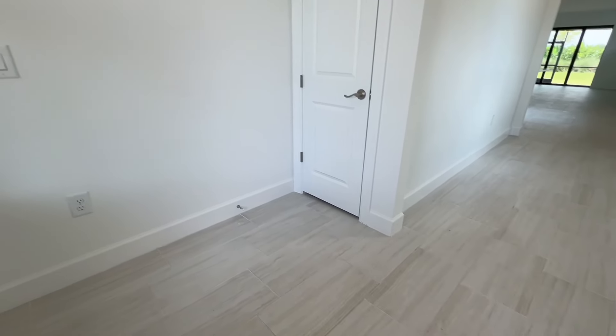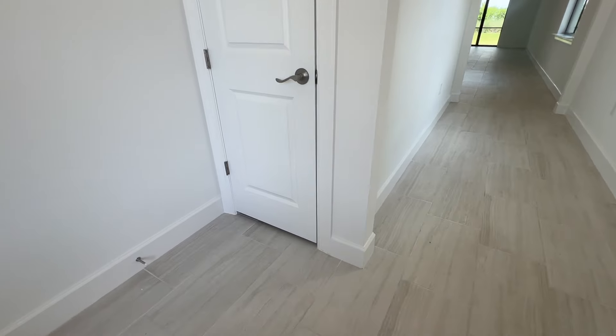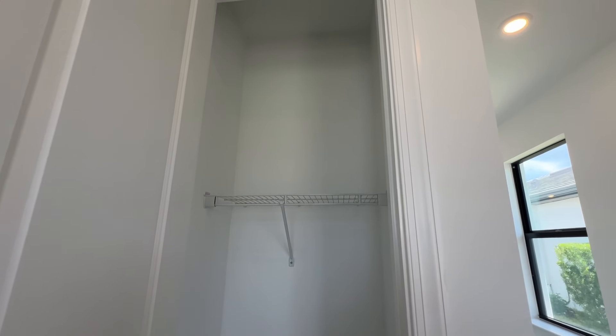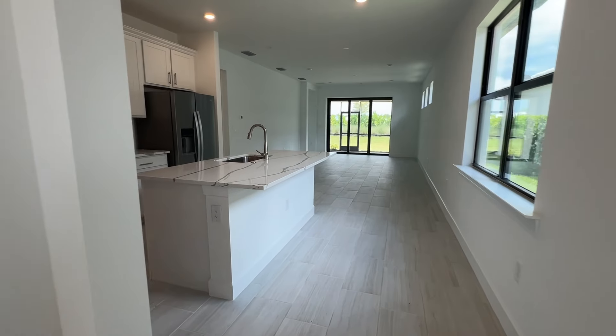At the entrance of this home there is quite a wide area where you could put a seating bench to take off shoes. There is a coat closet — although you don't need coats so much in Florida, maybe raincoats. You could also store brooms, a vacuum cleaner, or something like that. Then there's a passage that takes you into the open plan living area, with a lot of natural light coming in from the sides.